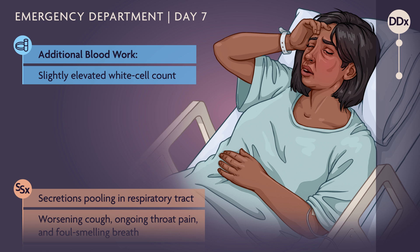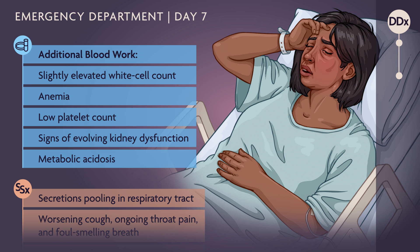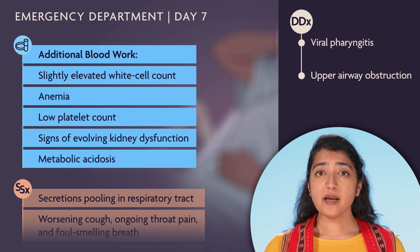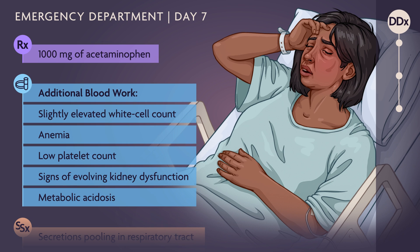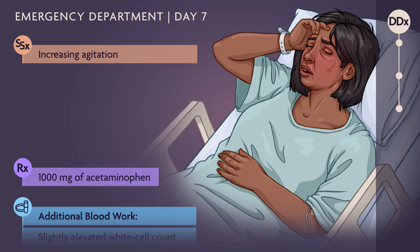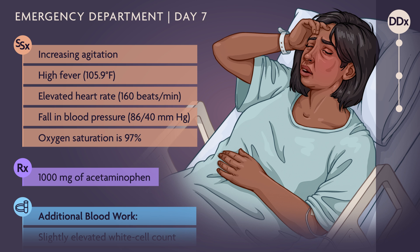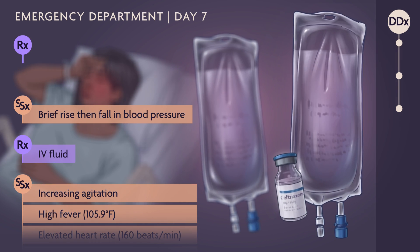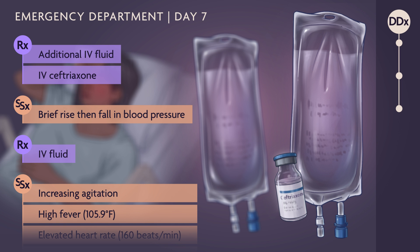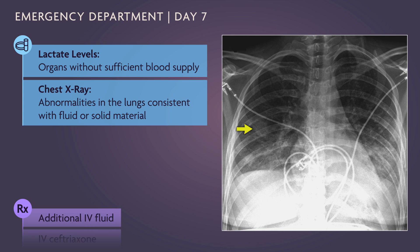Further blood work reveals a slightly elevated white cell count, anemia, a low platelet count, signs of evolving kidney dysfunction, and metabolic acidosis. These findings are worrisome — she might be developing septic shock, another life-threatening emergency. The patient is given 1,000 mg of acetaminophen. Over the next two hours, she becomes increasingly agitated, her temperature rises to dangerous levels, her heart rate increases, and her blood pressure falls. Her oxygen saturation is 97%. IV fluid briefly raises her blood pressure but it soon drops again. She is given more IV fluid and IV ceftriaxone, a broad-spectrum antibiotic. Her lactate level suggests her organs are not getting sufficient blood supply. A chest x-ray reveals abnormalities in the lungs consistent with fluid or solid material, most likely infection.